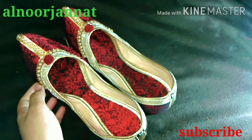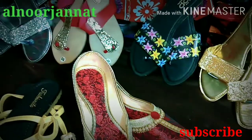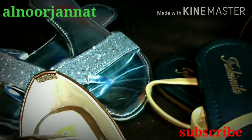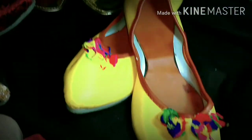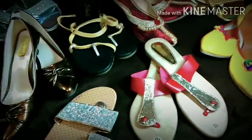So guys, this is all my slippers, shoes, bridal shoes, and fancy shoes — all mixed together. I bought them from the exhibition and you can also check out and buy them. You can get them at a low price — a lot of slippers and shoes. I made this video so you can purchase them. If you like this video, like, comment, and subscribe to my channel for more videos like this. Keep supporting — good night, see you in the next video. Bye guys, take care.